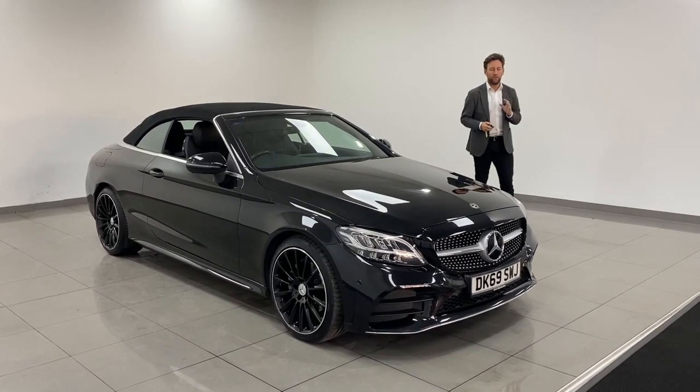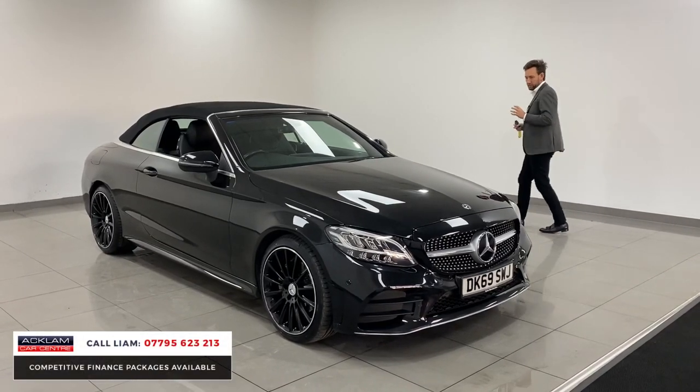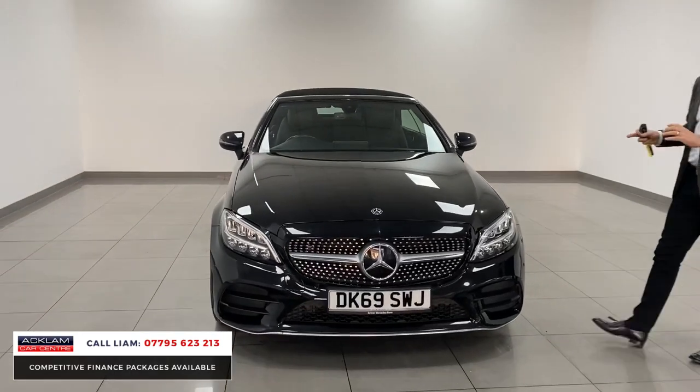Fantastic price range convertible, this Mercedes C220 AMG Line in obsidian black. Beautiful upgraded 19-inch wheels — the AMG Line gives you that sporty look, so you get all the AMG Line bumpers.